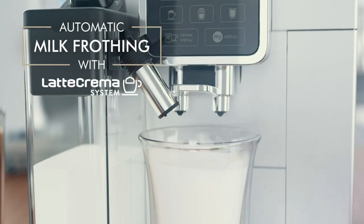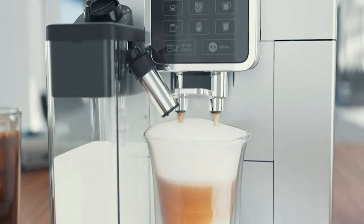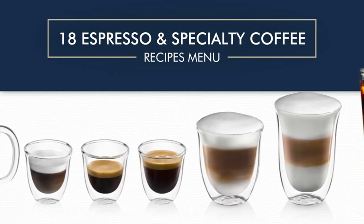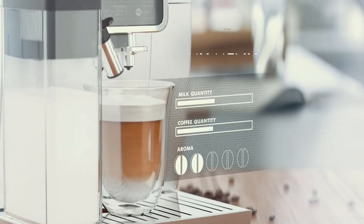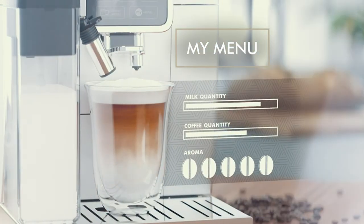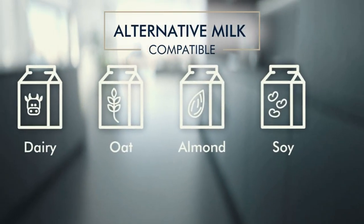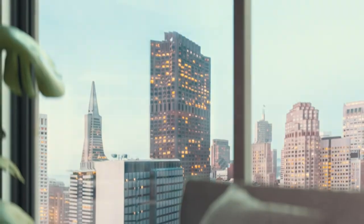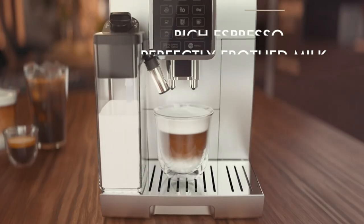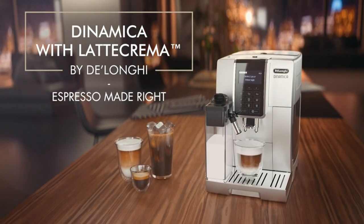Featuring a built-in conical burr grinder adorned with 13 customizable settings, revel in the unparalleled luxury of freshly ground coffee tailored to your exact preferences. Embrace the freedom to select beans of your choice, ensuring each cup is imbued with an unparalleled freshness and flavor profile. Indulge in the artistry of automatic and adjustable milk frothing, courtesy of the proprietary Latte Crema system, delivering perfectly textured lattes and cappuccinos with a creamy richness that envelops the senses.